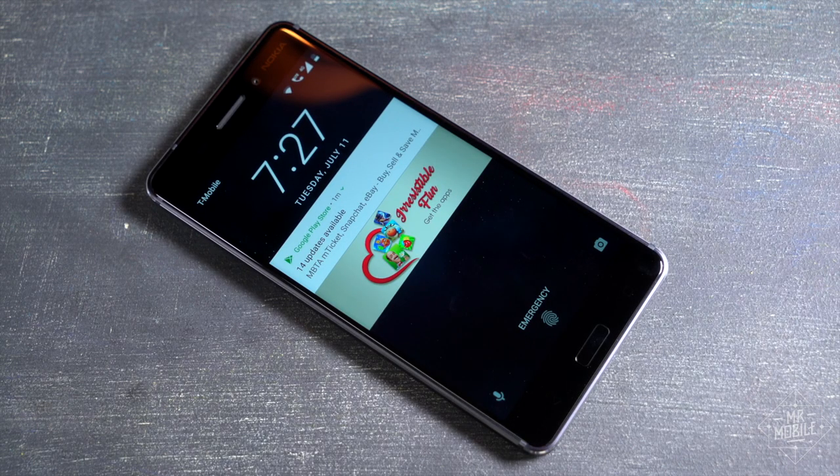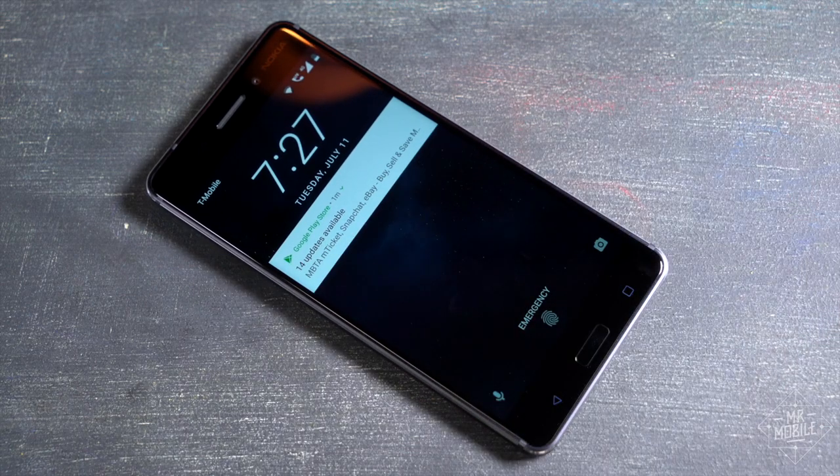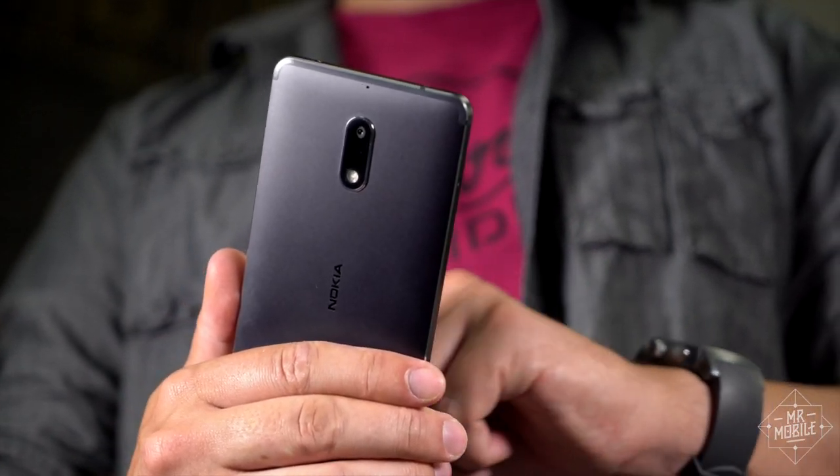There's no ding or buzz, and they're styled differently than a true notification, so they're always easy to spot. What did annoy me, though, was just how poorly targeted they were.